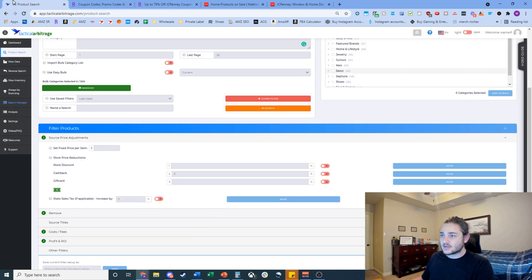Now it's going to search all 25 pages for profit opportunities. This is where the magic happens — in the filters box. JC Penney's cashback is about 3%, plus 2% from your credit card. You're also going to type in that store discount of 20%, which inputs that as part of your price — so TA scans the whole website at roughly 25% off instead of full price.